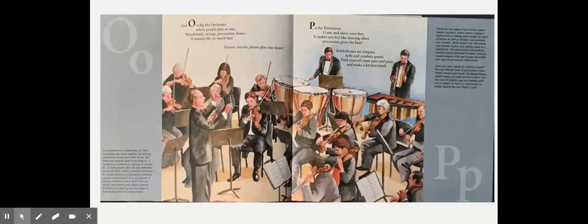An O is for the orchestra, where people play as one. Woodwinds, strings, percussion, and brass — it sounds like so much fun. Encore, encore, please play one more!